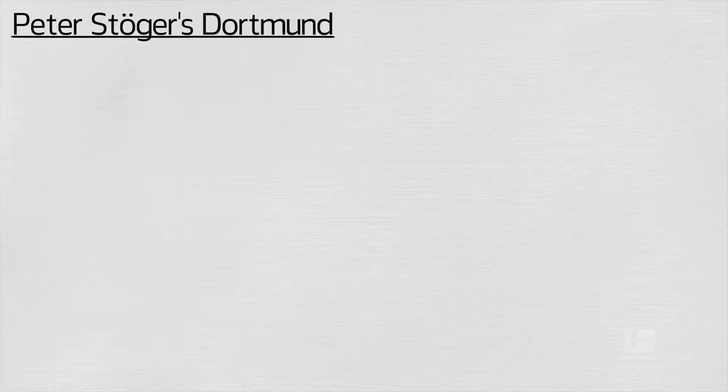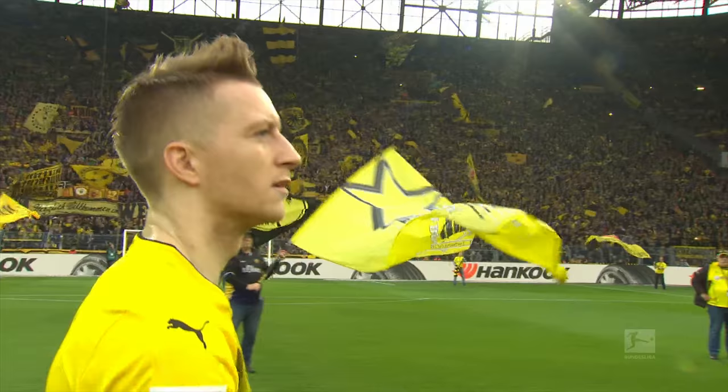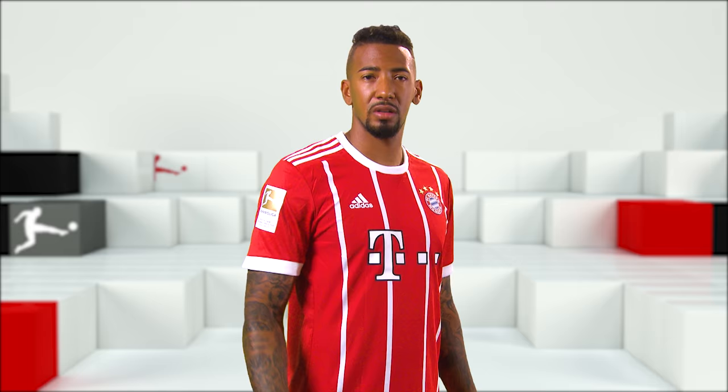Peter Stöger's Borussia Dortmund are defensively more solid and patient in their build-up play than previous versions of the side. But that doesn't mean they've become dull. With serious attacking talent, Dortmund still pose a threat to any side going forwards, and their ability to attack from deep, to counter, and to unlock defences with moments of individual brilliance make them tough opponents for any team.